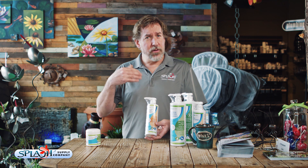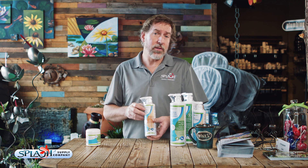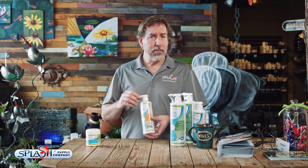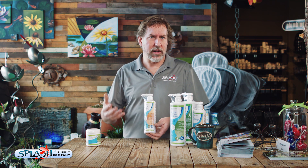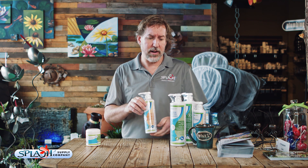I do recommend two other products. One is called Barley. If you've read online about barley, some people find it effective, some don't. In our experience, about half the people who try barley find it effective in reducing stringy-type algaes in the pond. Barley doesn't do anything for green water algae, but for stringy algaes it creates a water condition that string algaes just don't like. So if you have a string algae issue, give it a try and see if it works for you.